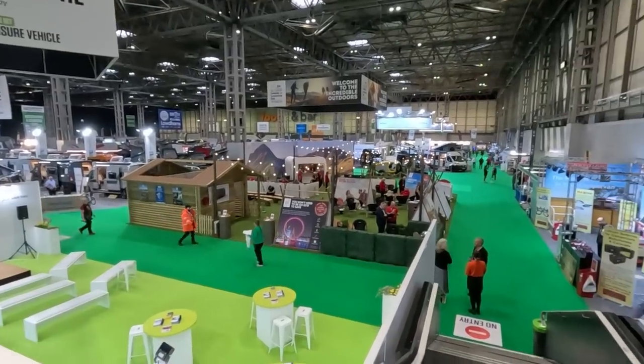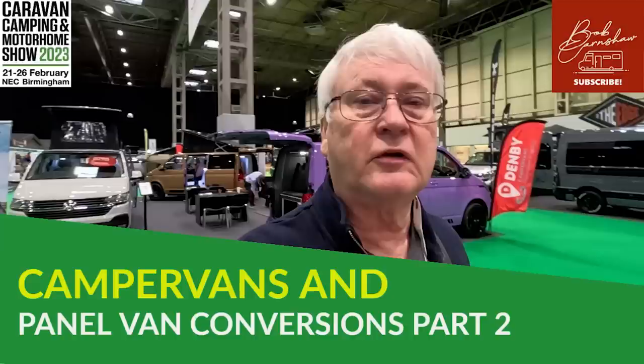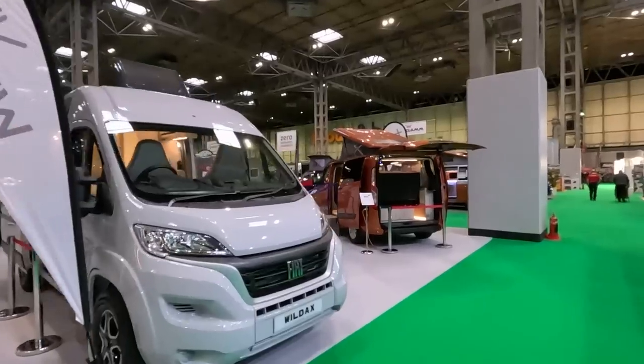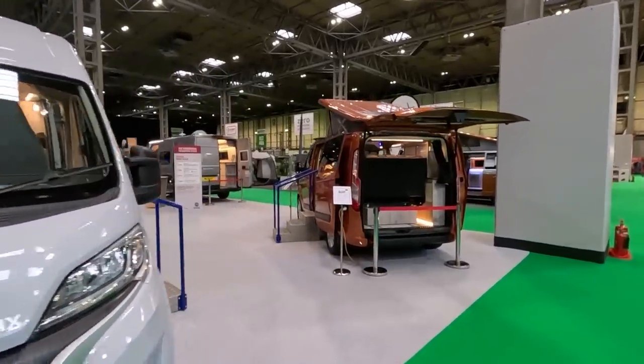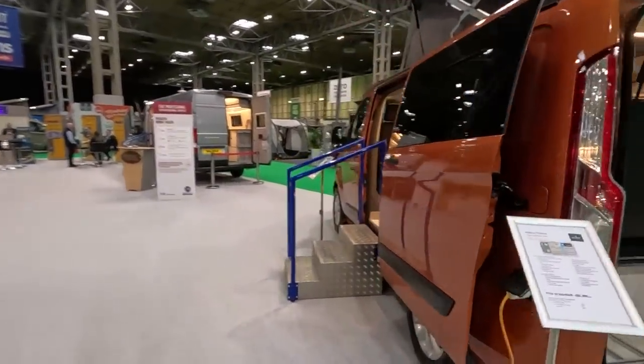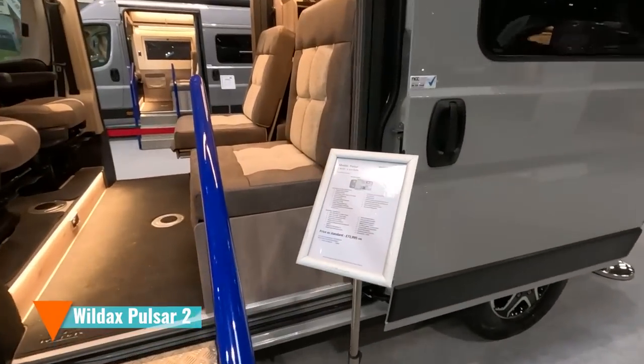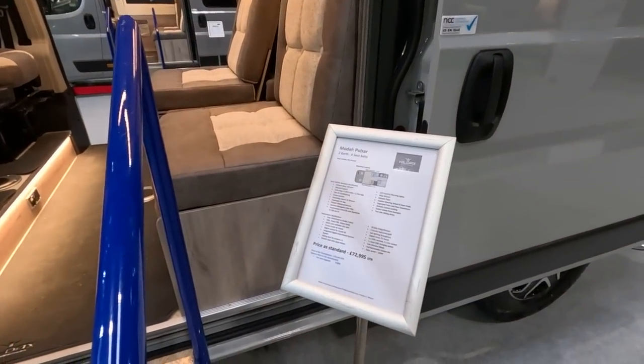So this is Hall 5, a lot more camper vans in here. We're at the Wild X stand. I'm hoping this is... oh no, that's a Proteus. Okay, looking for the Pulsar. And here it is. Two berth, four seat belts.